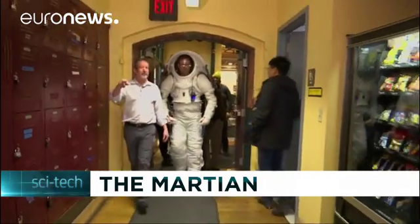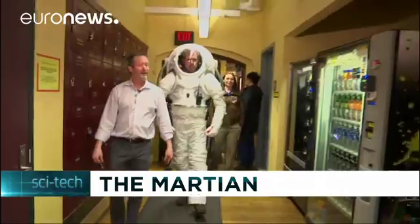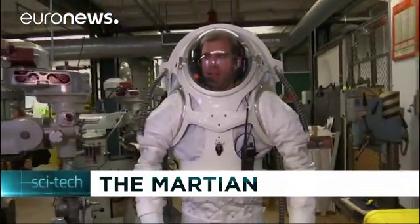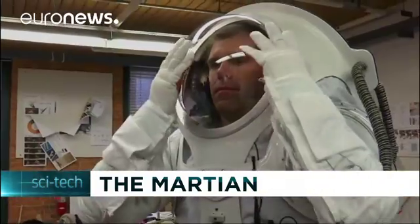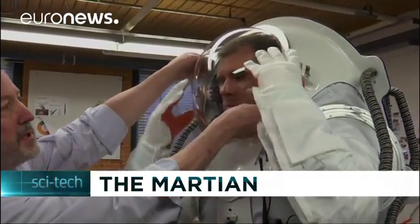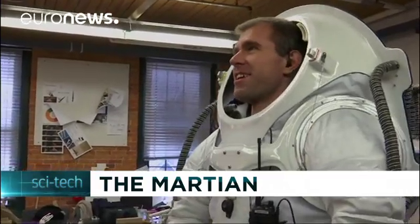What kind of space suit will an astronaut wear on Mars? In order to prepare for a future human mission on the red planet, scientists are holding tests to figure out how to live in near isolation. Staff members and students at the Rhode Island School of Design are working on a new adjustable suit, which is expected to be tested during the next Mars simulation mission inside a dome in Hawaii.